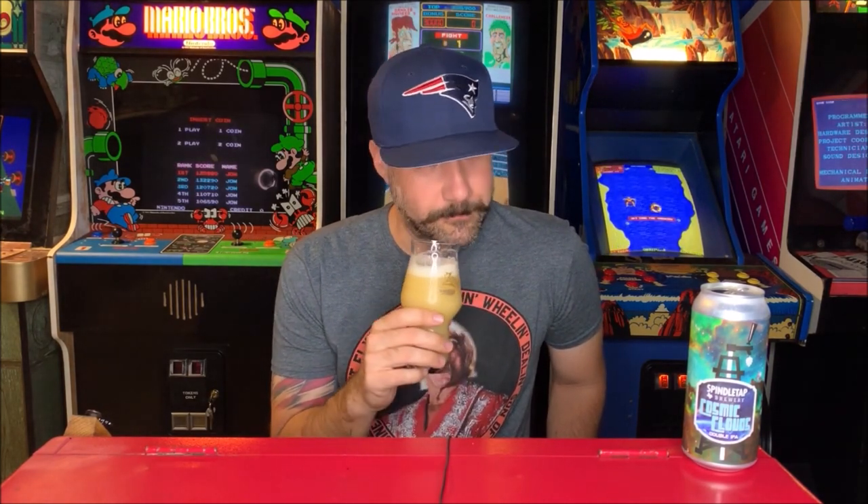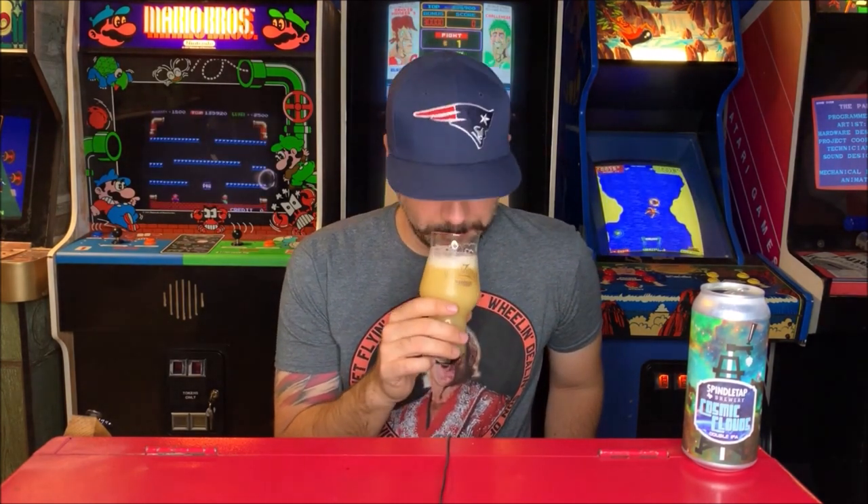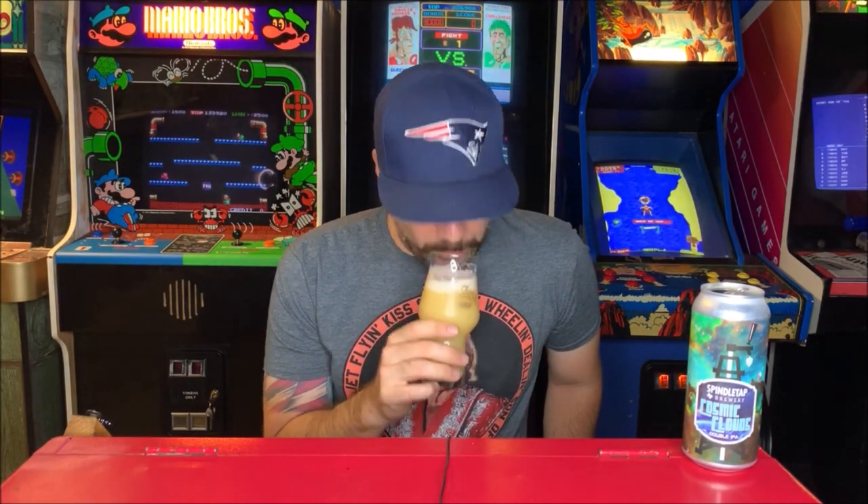We've been drinking stouts. I drank a Monkish beer last week. But this nose is bananas — not actually bananas, but the nose is bananas. Let's go ahead and taste it. Cheers. Thank you, sir.